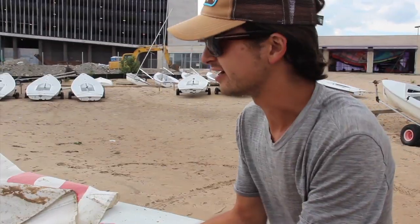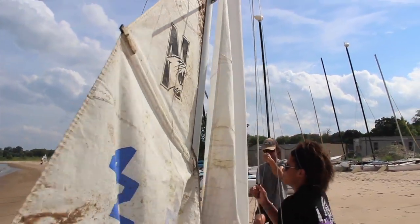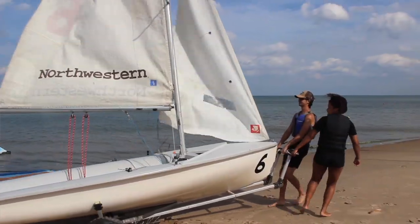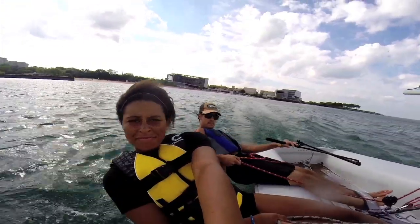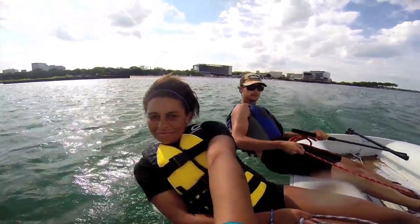Some other schools have to drive an hour to get to their boathouse, and all we have to do is walk to the south side of campus. We are rigging, getting ready to go sail. We usually sail boats called 420s, and there are two people in them — one person steers and works the main sail, and the other person works the secondary smaller sail.